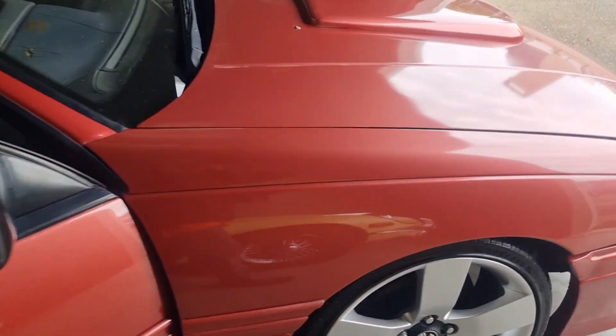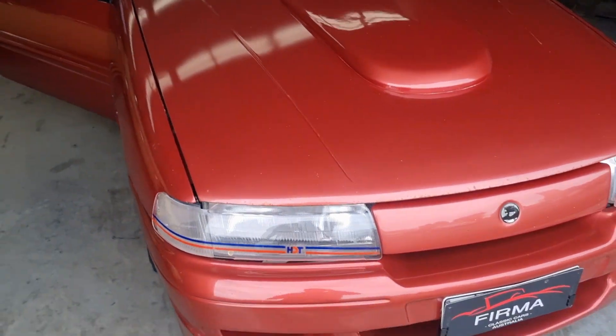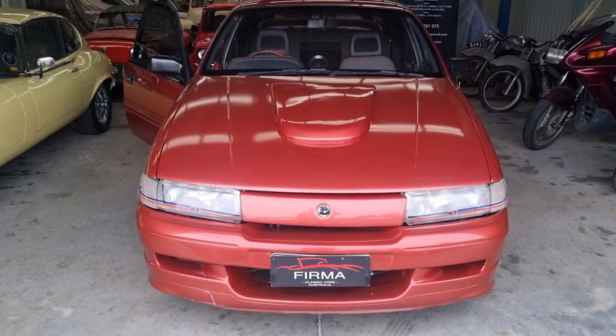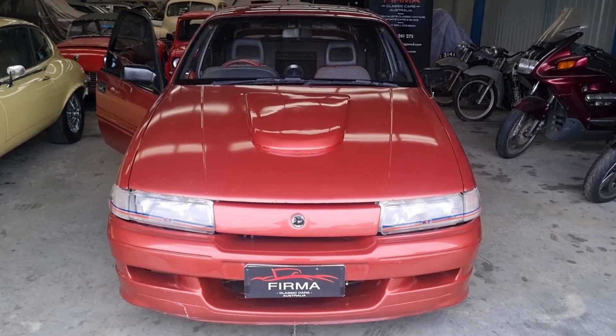Now at Firma — contact us at 0405 261 275 or have a look at our website firmaauto.com for this and many more classic cars available in Australia. Thank you very much.